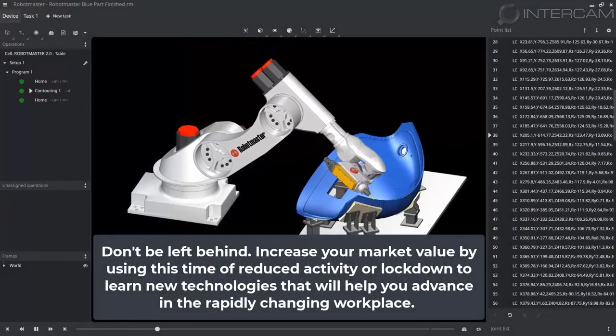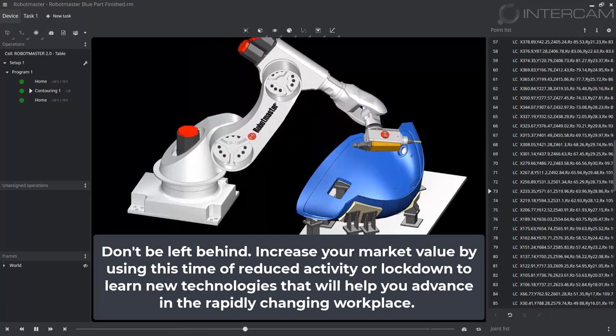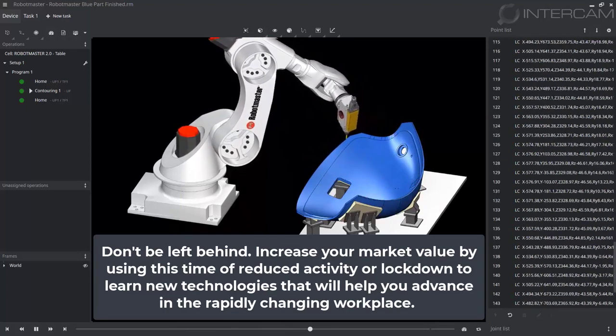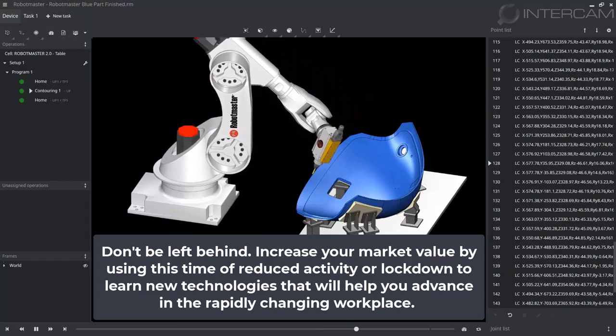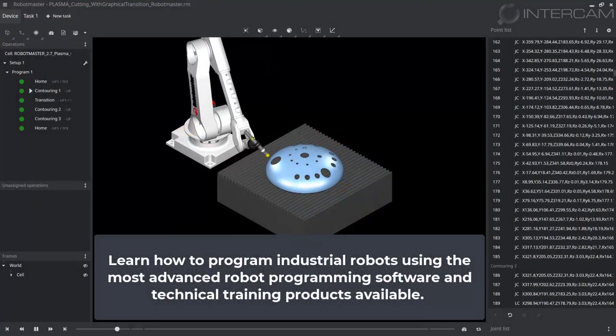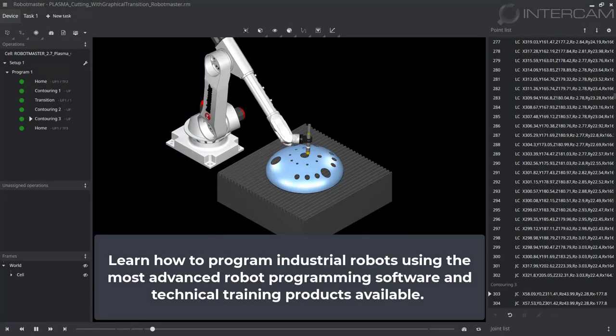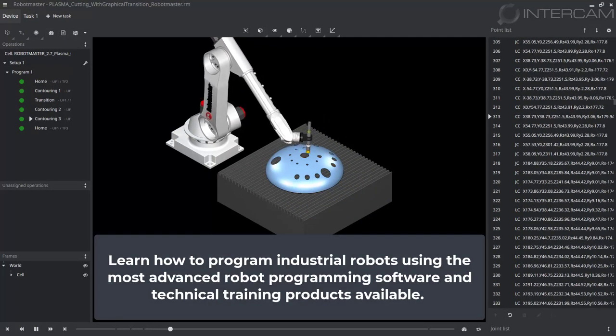Don't be left behind. Increase your market value by using this time of reduced activity or lockdown to learn new technologies that will help you advance in the rapidly changing workplace. Learn how to program industrial robots using the most advanced robot programming software and technical training products available.